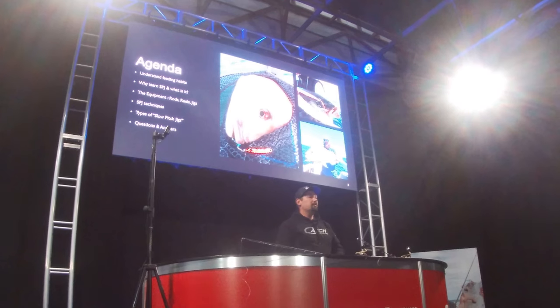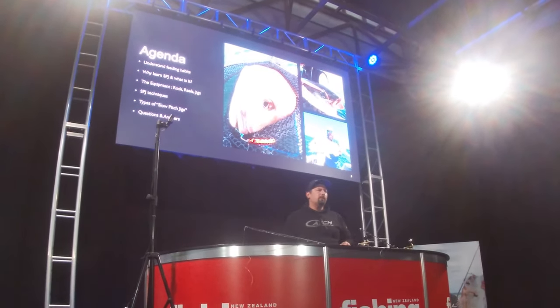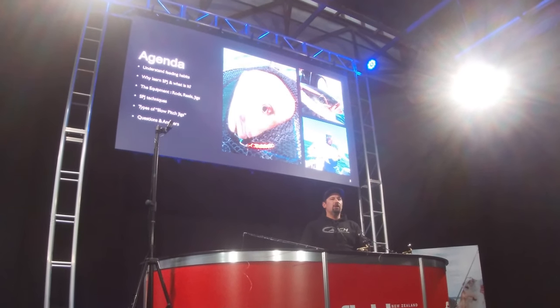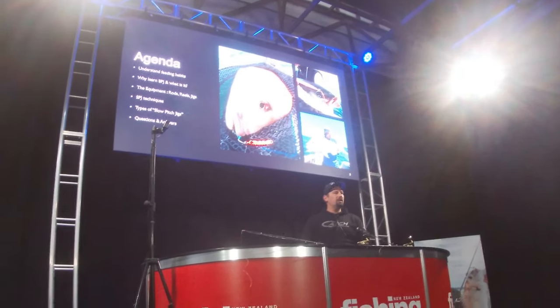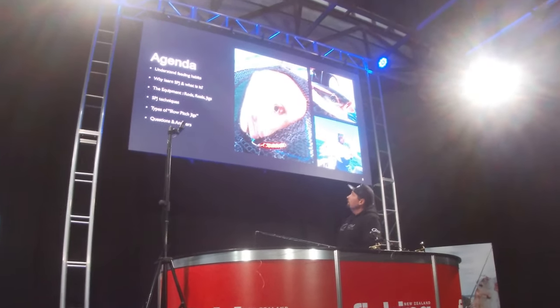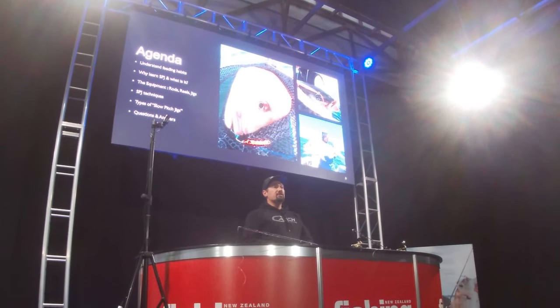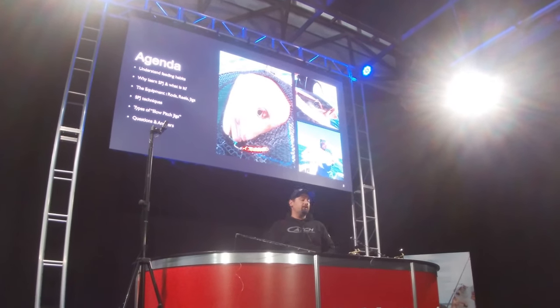So the agenda: first off we're going to cover off fish feeding habits. When we're talking about slow pitch jigging, it's important to get an understanding about how fish feed and why slow pitch jigging matters. Then we'll go into why we learned slow pitch jigging and what it is, and then a bit of equipment — rods and reels — with a demo.